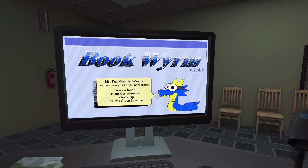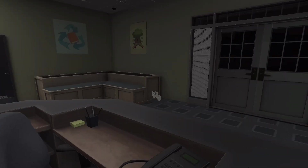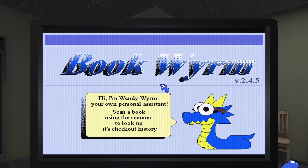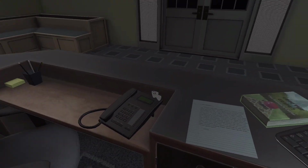Your name is Wendy — Wendy Worm? I'm just going to say Worm. Hi, I'm Wendy Worm and I'm your own personal assistant. Scan a book using the scanner to look up its checkout history. Can I actually use this? That's a lamp. Oh snap — that's actually kind of important. What's this?